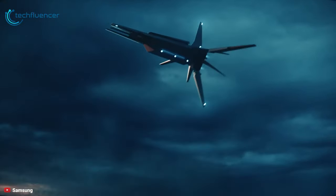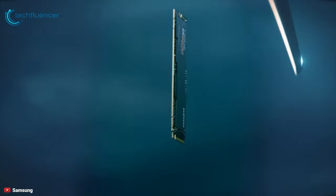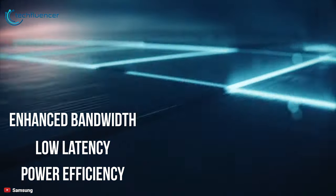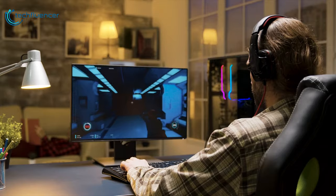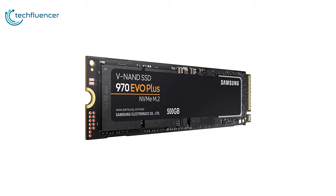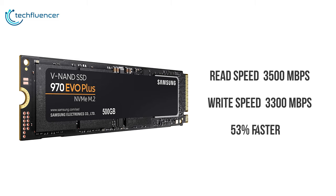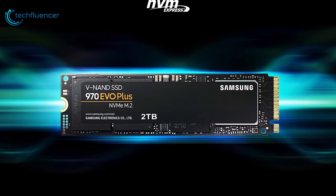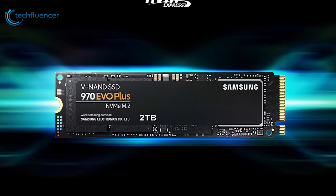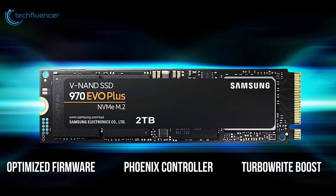Powered by Samsung V-NAND technology, the 970 EVO Plus SSD's NVMe interface offers enhanced bandwidth, low latency, and power efficiency — ideal for tech enthusiasts, high-end gamers, and 4K and 3D content designers. The 970 EVO Plus has a sequential read speed of up to 3500 Mbps and sequential write speed of up to 3300 Mbps, which is up to 53% faster than the 970 EVO. It features the latest V-NAND technology for greater NAND performance and higher power efficiency, along with optimized firmware, a proven Phoenix controller, and an intelligent TurboWrite boost.